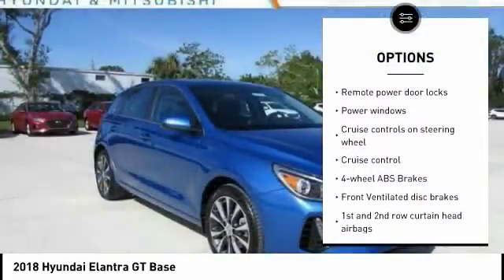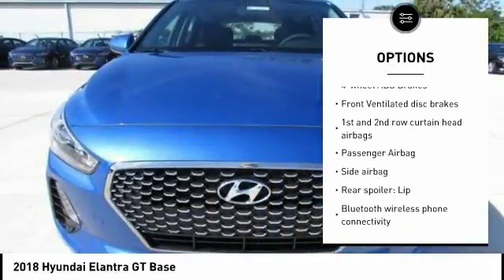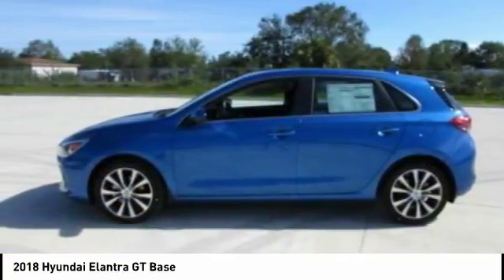Stability control, passenger airbag, driver airbag, Bluetooth, tilt and telescopic steering wheel, anti-theft security system, cruise control, trip computer, remote power door locks, MP3 player.